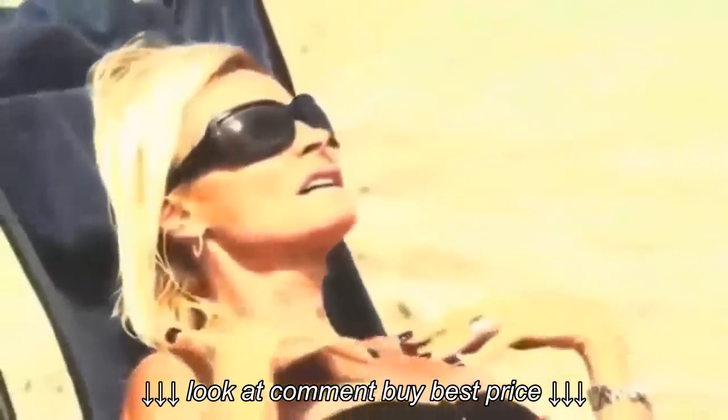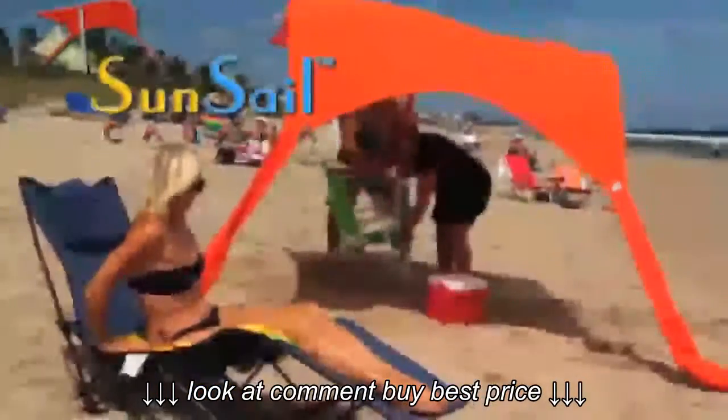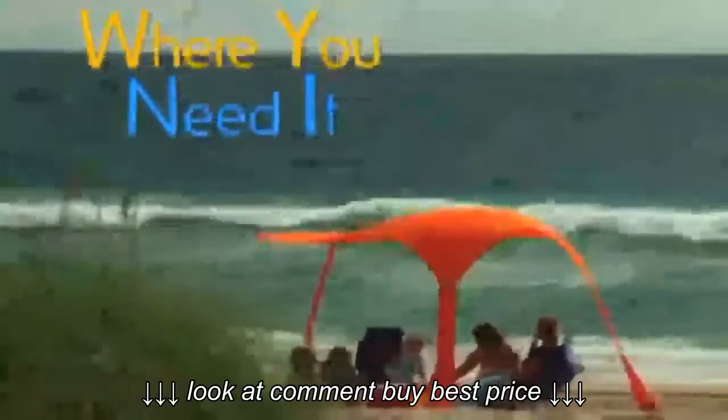No shade here, no shade there. Can't find shade anywhere? Well, not anymore. This is the Sunsail Cabana. Its unique patented design will sail in the slightest breeze, giving you instant shade where you need it.